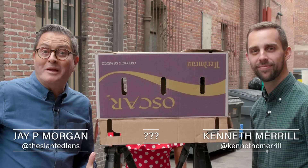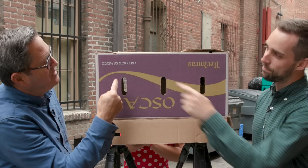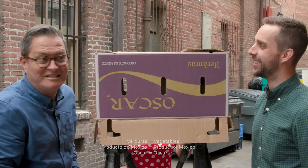Hi, this is JP Morgan and this is Kenneth Merrill. Today on the Salon Loves we've got an unboxing. I love boxes too, especially something from Oscar from Mexico. It might even be vegetables. Let's see what it is.